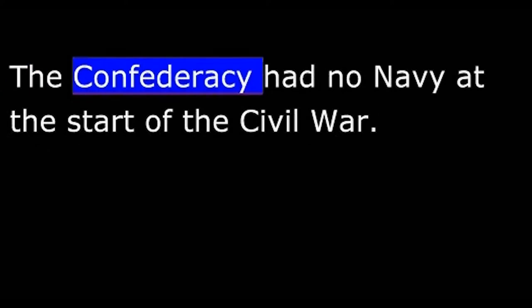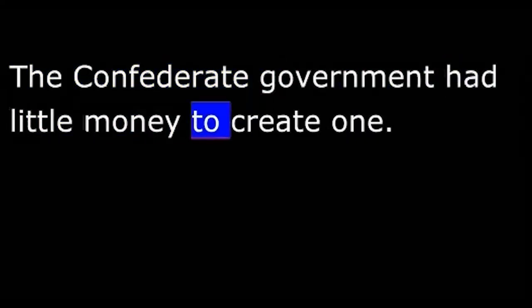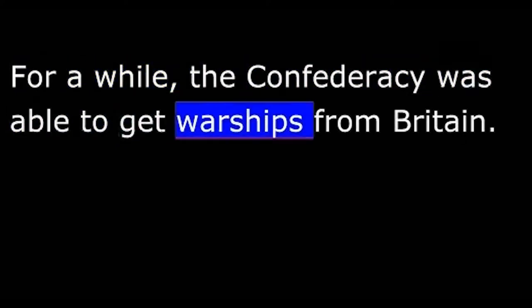The Confederacy had no navy at the start of the Civil War. The Confederate government had little money to create one, and the South had no factories to build one. For a while, the Confederacy was able to get warships from Britain. Then the Union put diplomatic pressure on Britain to stop this support. For the most part, the Confederacy depended on privately owned ships to get goods in and out of the South.